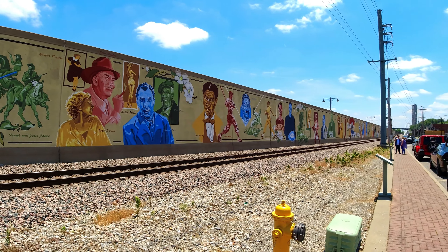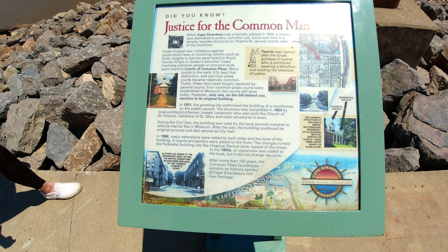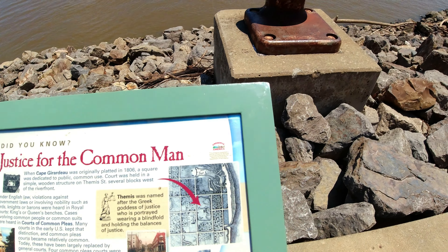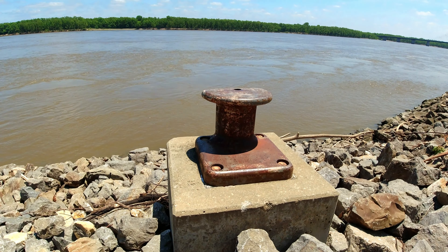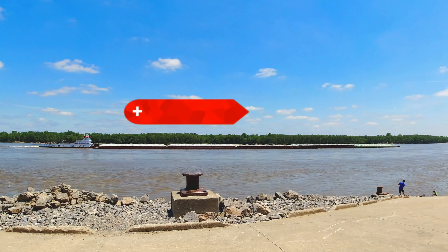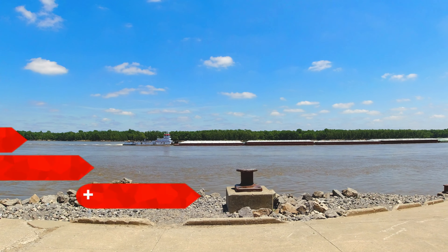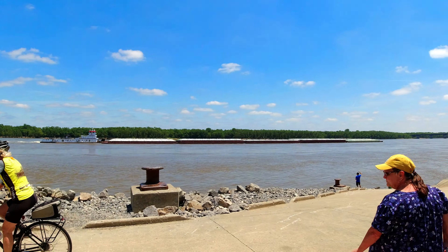While visiting Cape Girardeau, don't forget to get down to the riverfront, where the levee wall has beautiful murals on either side of it. You may even get to see a barge or two on the Mississippi River.